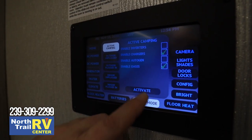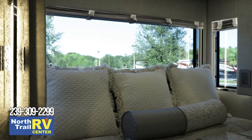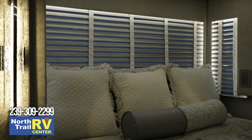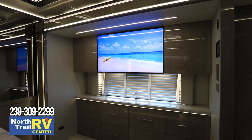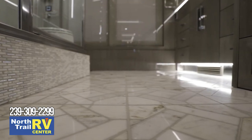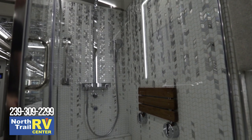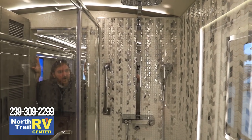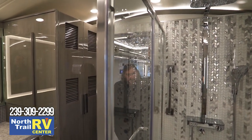Heading to the bedroom — as mentioned, they changed the window treatments in here. Instead of the hard day-night shades like in the front, they went with a softer silhouette-style pleated look, giving more of a bedroom feel and a different atmosphere. Walking back to the full bathroom, you'll see the tile changes and the large shower stall — quite dramatic, with seating and multiple shower settings from rain to high pressure.